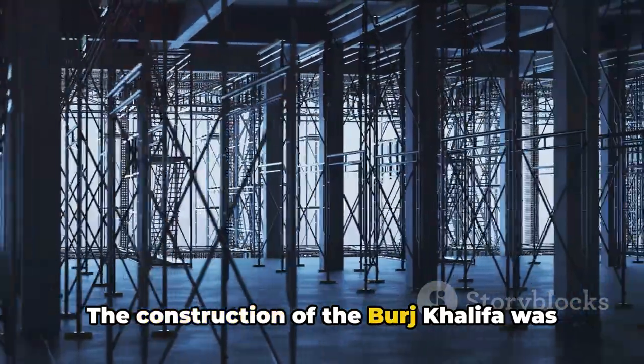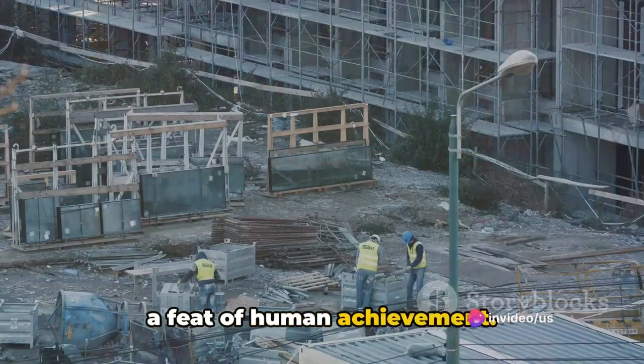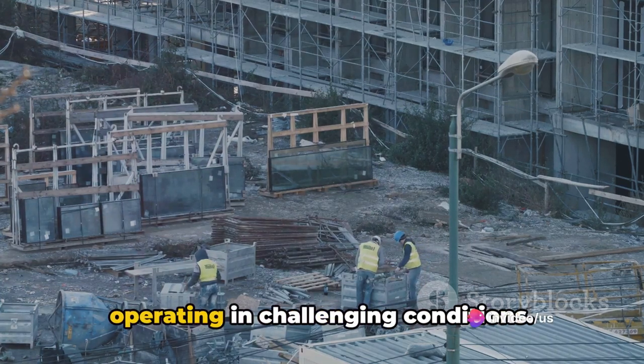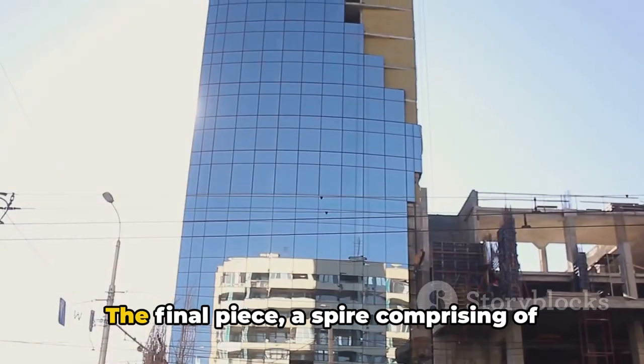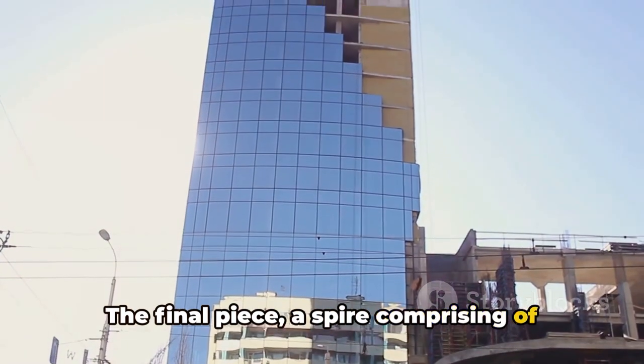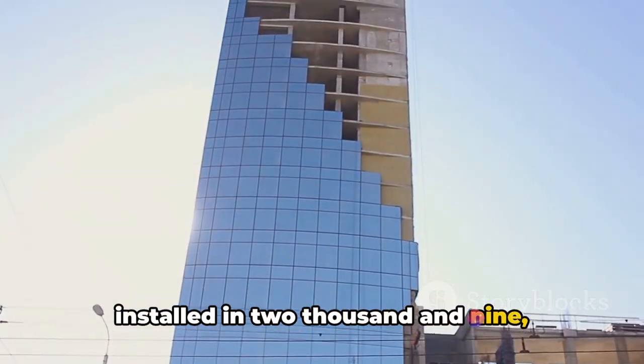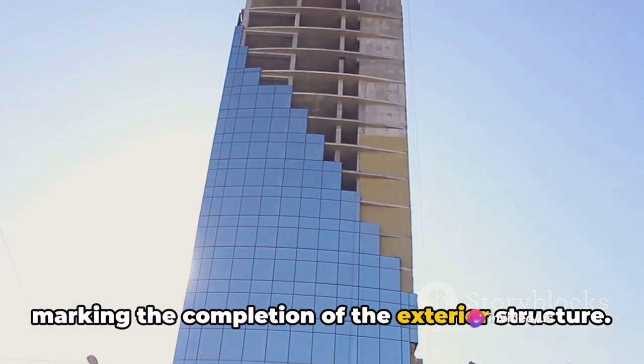The construction of the Burj Khalifa was a feat of human achievement. It took an impressive 22 million man-hours to complete, with workers often operating in challenging conditions. The final piece, a spire comprising more than 4,000 tons of steel, was installed in 2009, marking the completion of the exterior structure.